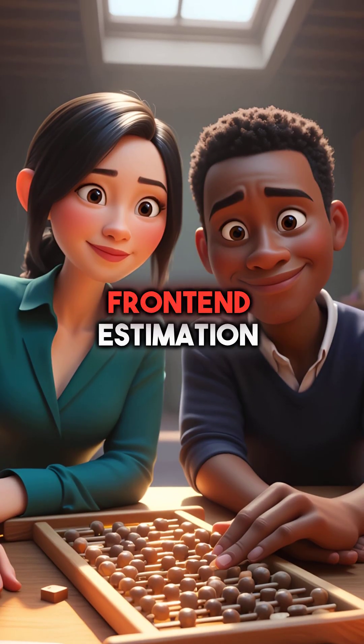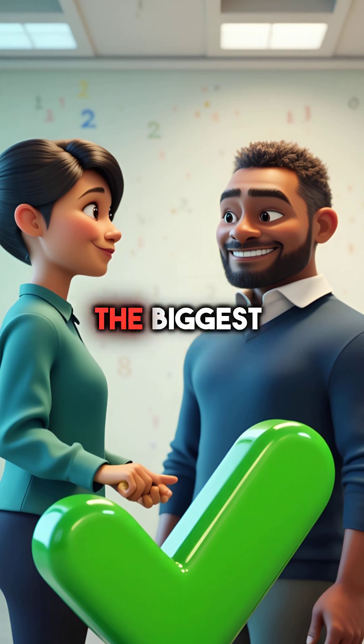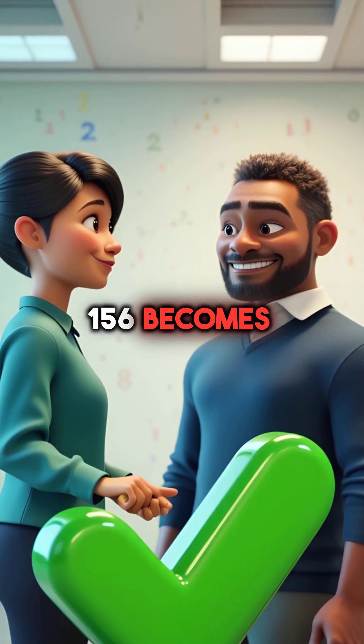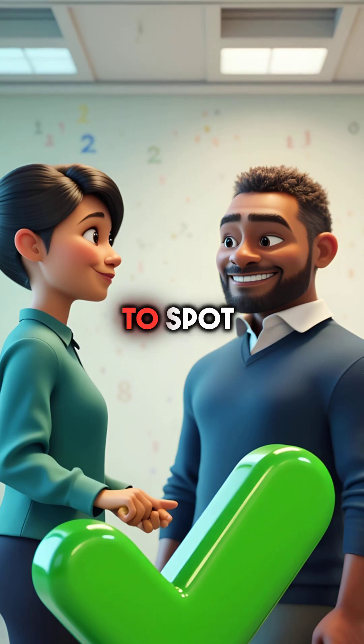Third, front-end estimation lets you add huge numbers in seconds. Just add the biggest digits first. 243 plus 156 becomes 200 plus 100 equals 300. Close enough to spot errors.